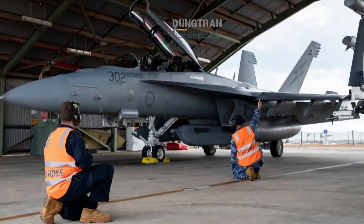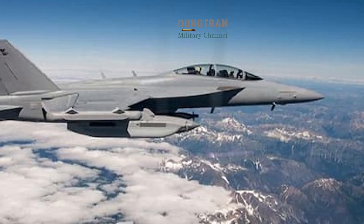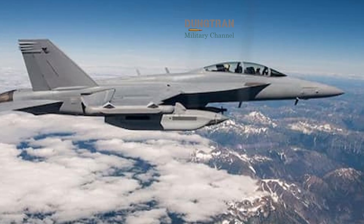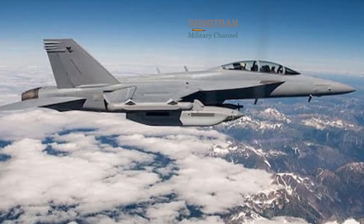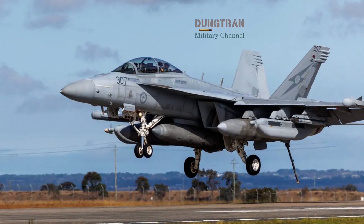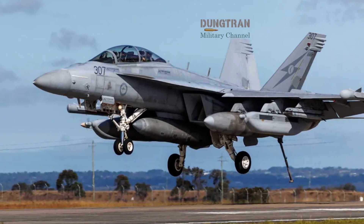Beyond avionics and jammers, a crucial but less visible element is the training and threat emulation environment. Realistic operational advantage requires that crews train against representative, high-fidelity emitters, and that maintenance and logistics pipelines can sustain new, high-power radio frequency gear. AIR-5349 explicitly addresses training system upgrades and mobile threat emitters so that RAAF crews can practice against complex, distributed scenarios rather than simplified emitters.